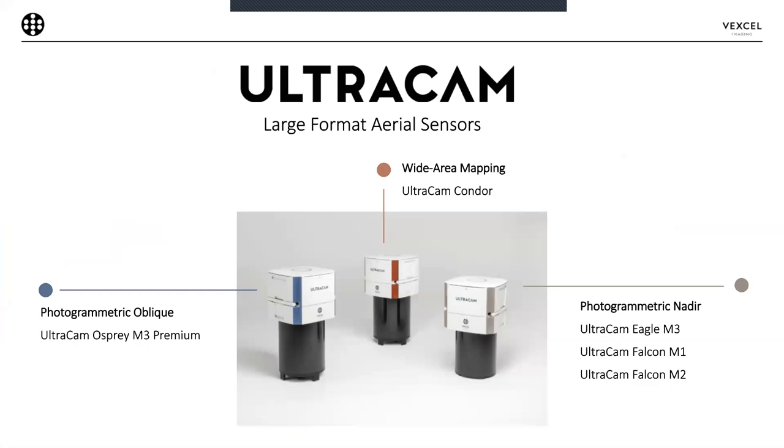Before I hand over to Drew and Adam, just a few words about the Vexcel imaging Ultracam sensors at the heart of the projects they'll be discussing. Vexcel imaging has an entire family of large format aerial sensors. This includes our Ultracam Condor, Ultracam Osprey, Ultracam Falcon, and Ultracam Eagle. The Condor is a wide area mapping system featuring an extremely large footprint — 38,000 pixels across the flight path — which makes for highly efficient data capture over large regions, such as statewide or national imagery collects.